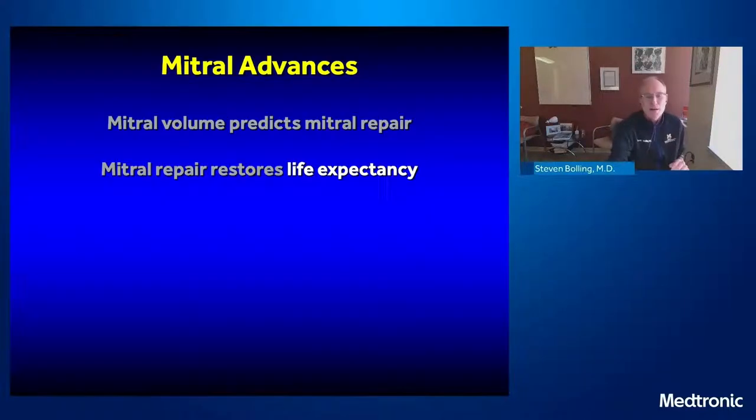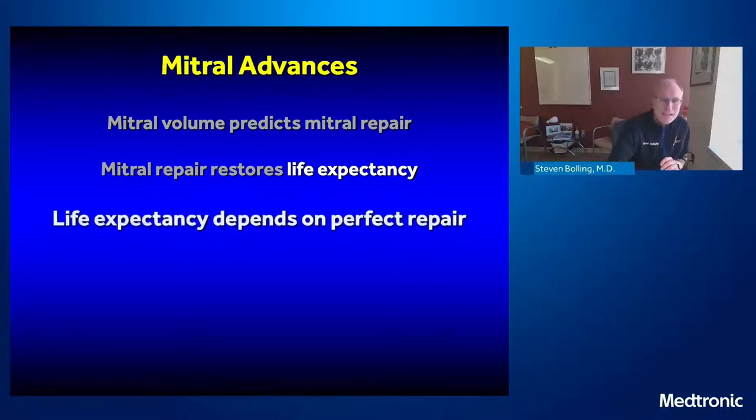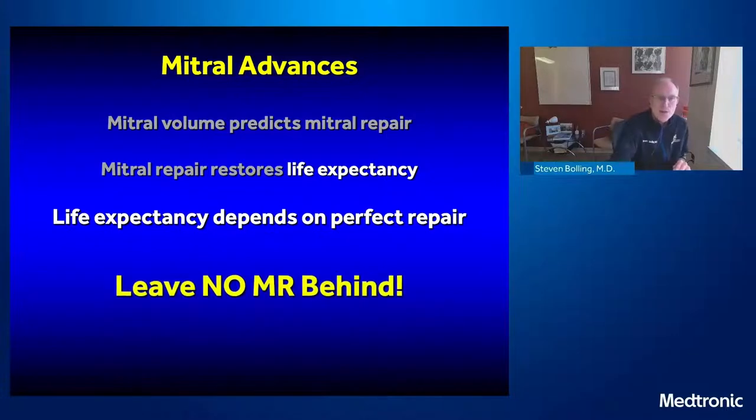Mitral valve repair restores life expectancy far more than a mitral valve replacement. Obviously, the survival in mitral valve replacement is better than the natural history of wide-open MR, but it can't approach the life expectancy of the patient — it has to be slightly lower because we've given them a sort of disease. We've put a cow valve or pig valve in their heart. So mitral repair restores life expectancy, but life expectancy depends on a perfect repair.